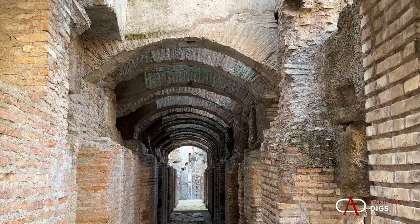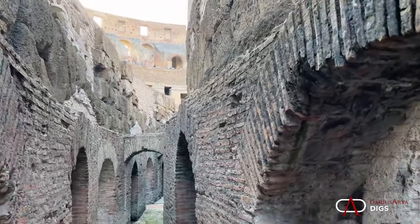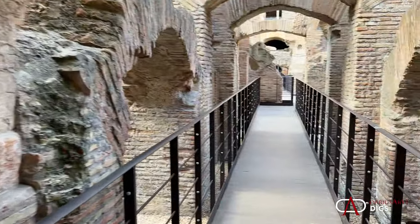Here we have these shafts — each one for an individual dumbwaiter or elevator to hoist up an animal or a gladiator. It's hard not to get lost here in the Hypogeum: corridors everywhere, trap doors throughout, and a lot of modifications. Originally it was constructed of wood, later replaced by stone and then brick, giving you many centuries of use visible in the layers here.